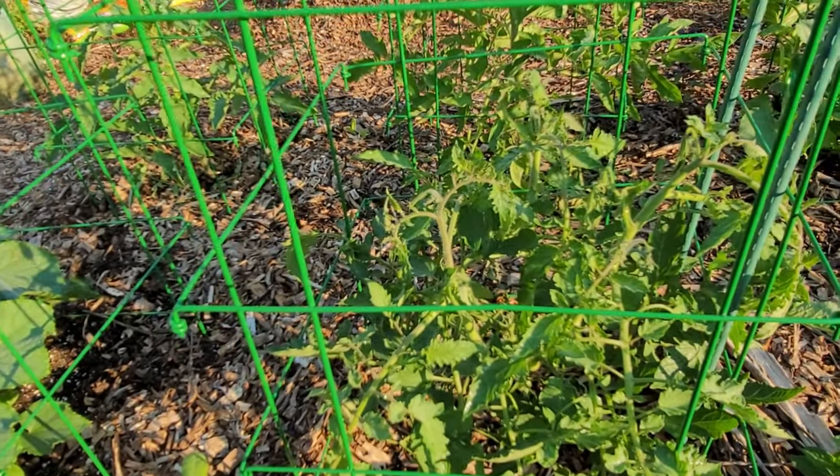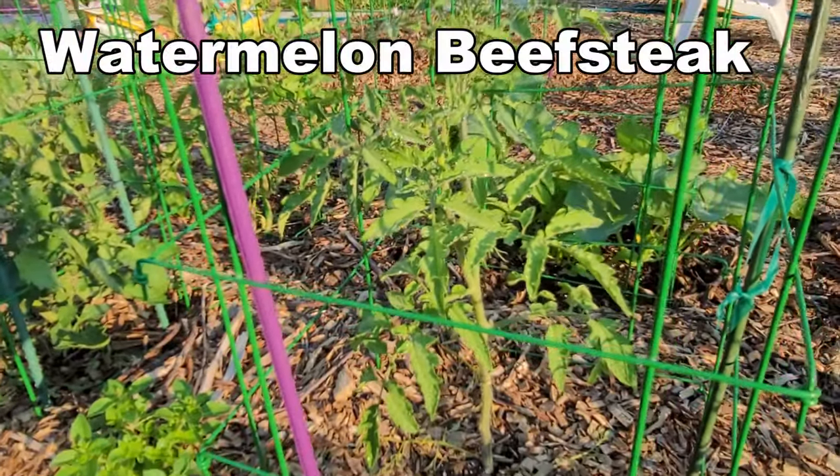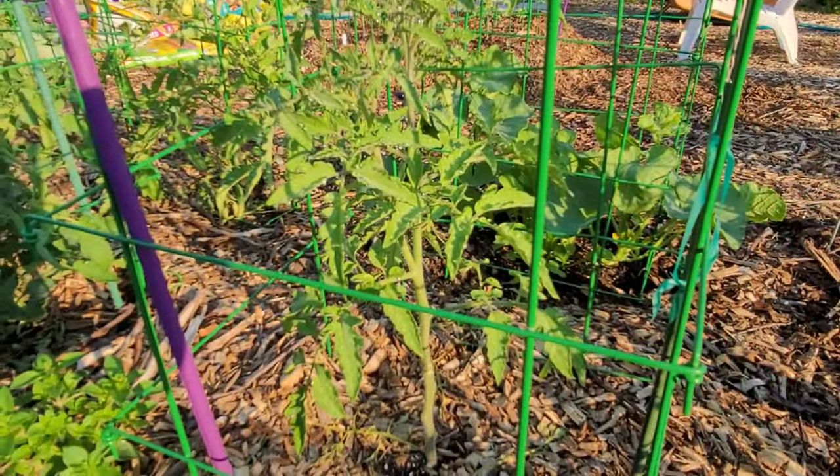This next one is Watermelon Beefsteak - it's looking pretty well, it's hit just about the top of the third rung of the ladder, and it's doing pretty nicely.